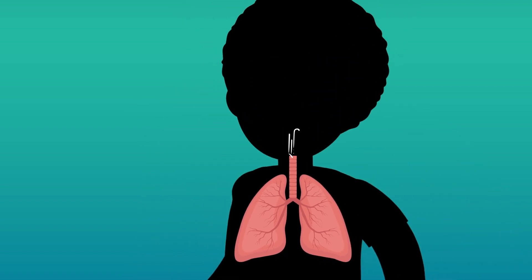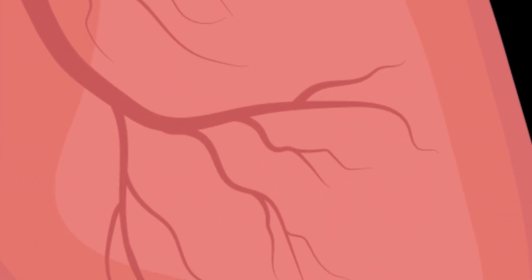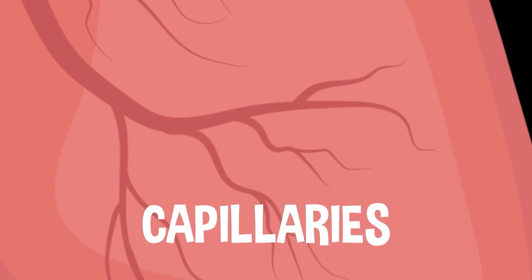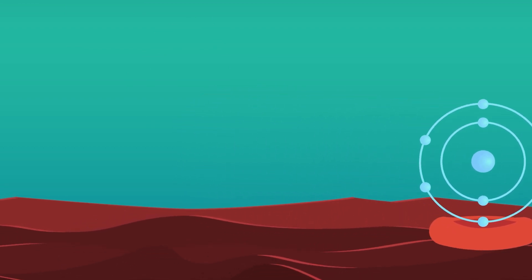Whenever we breathe in air, it all gets pulled into the lungs, filling them up. The oxygen molecules in the air pass through the lung walls into tiny blood vessels called capillaries. From there, the oxygen travels through the bloodstream on red blood cells all around the body, where it's needed to help replace old cells and provide us with energy.